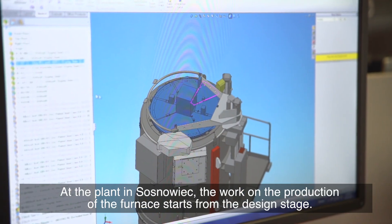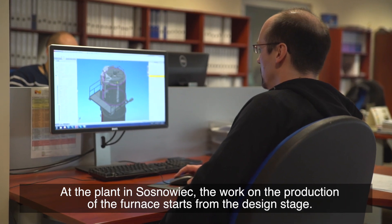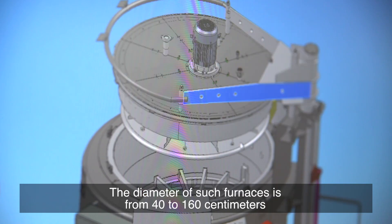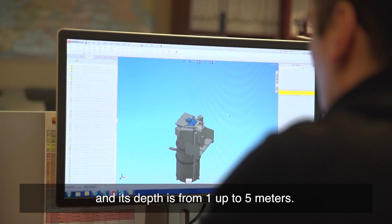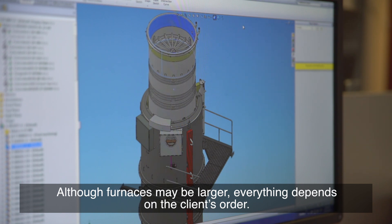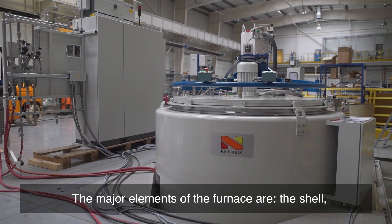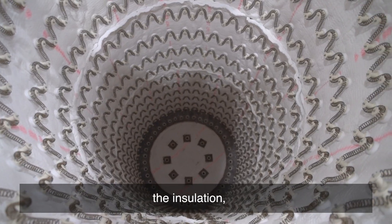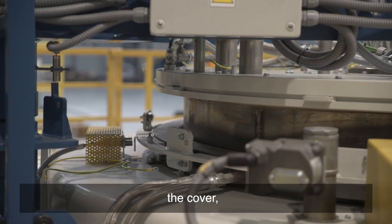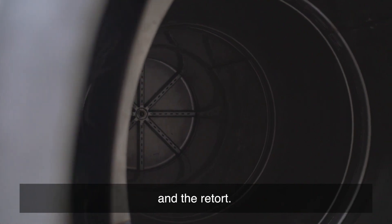At the plant in Sosnowiec, work on the production of the furnace starts from the design stage. The diameter of such furnaces is from 40 to 160 cm and the depth is from 1 up to 5 meters. Although furnaces may be larger, everything depends on the client's order. The main elements of the furnace are the shell, the insulation, the cover, the heating elements, and the retort.